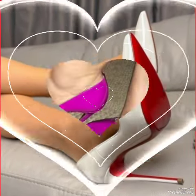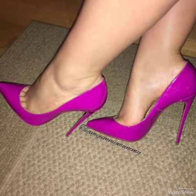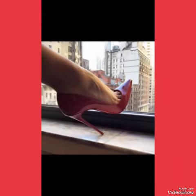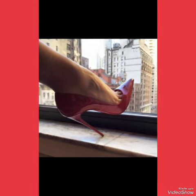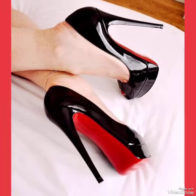Friends, if you want to buy these designs online, I will tell you the best websites: amazon.com, abia.com, and aliexpress.com. If you like my video, please share it with your friends and relatives. Thanks friends, see you in the next video.